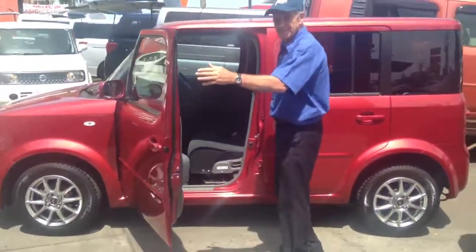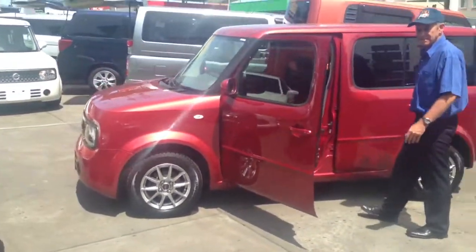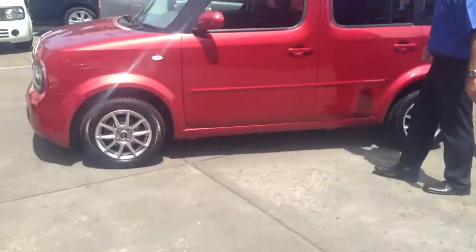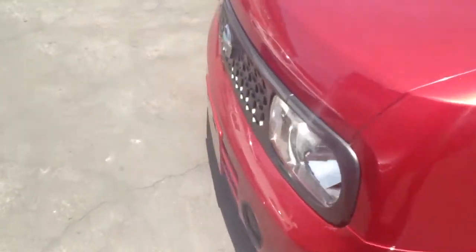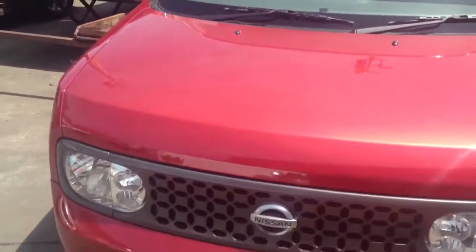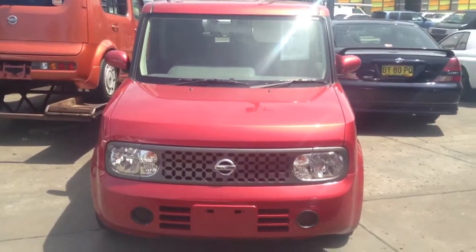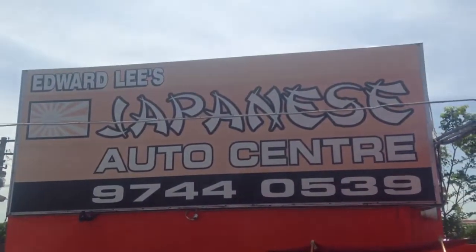Thanks for that, Dave. I'll just have a little walk around the car. A very nice colour. This is a late model Series 2 update shape, very low mileage. If you like that feature, give us a call at Edward Lees — that's the number there. Come in and say g'day. Thanks for watching. Phil Lee from Edward Lees.